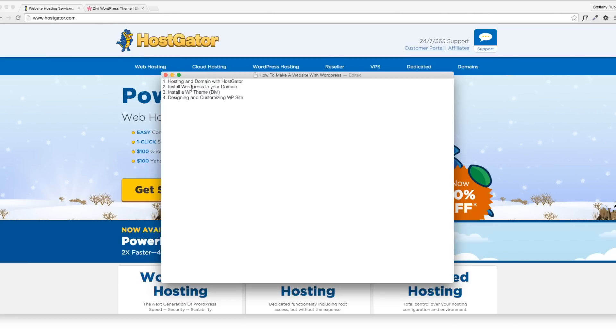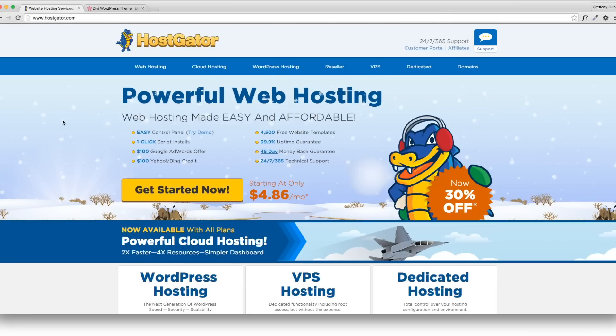Let's go through what we're going to do. First things first, we're going to set up our hosting and domain name with HostGator. Then we're going to install WordPress to your domain name, install a WordPress theme — the choice I'm going to use is Divi — and then we're going to design and customize your WordPress site. It's going to be really fun, and we're going to get started right now with signing up for HostGator.